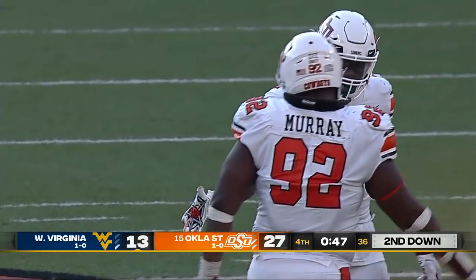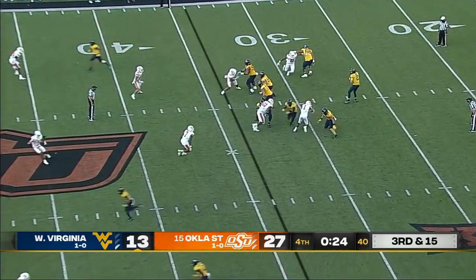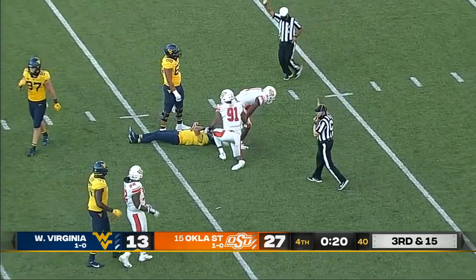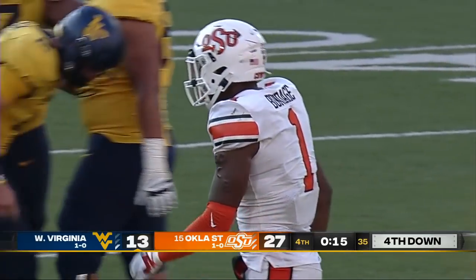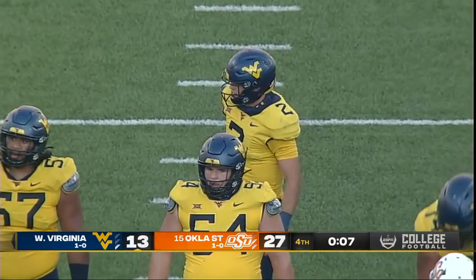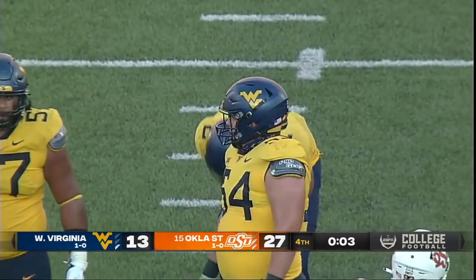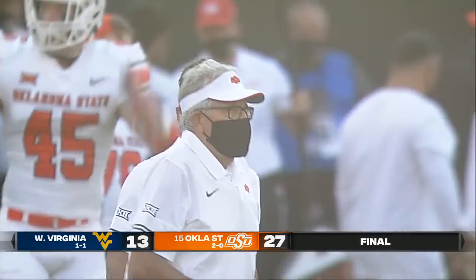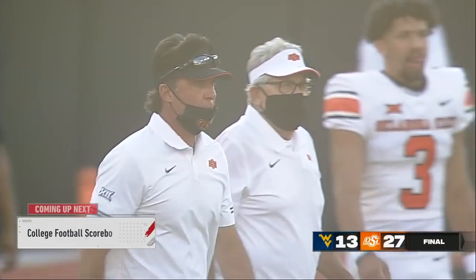Cameron Murray gets the sack — really struggled against Tulsa, and today they gave West Virginia a lot of opportunities to stay in this game. But that will be the exclamation point — Calvin Bundage gets the sack. And will the Mountaineers even snap it again and put Daigie in harm's way? Down to five seconds to go, and that will most likely end the game — and it will. Oklahoma State with a 27-13 win over West Virginia.